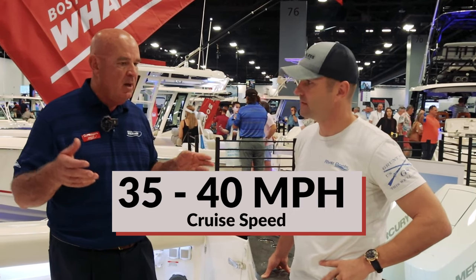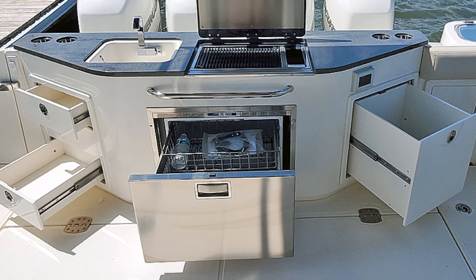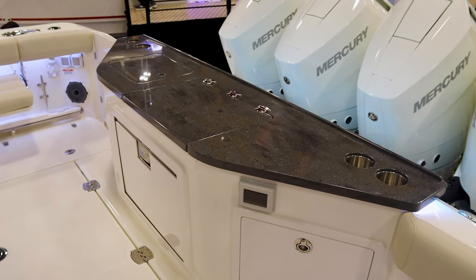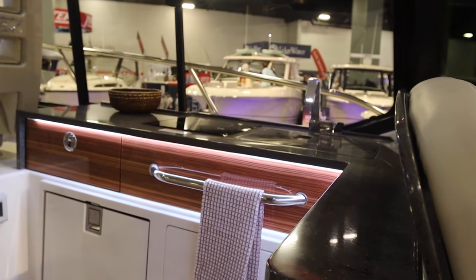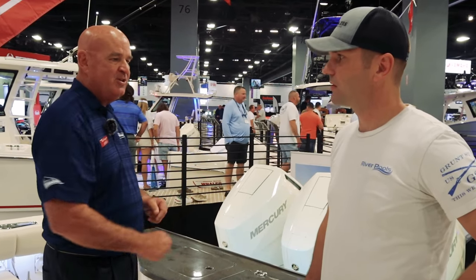Absolutely. The boat cruises 35 to 40 miles an hour. It has ample storage because when you're going for four or five days, you need four or five days worth of provisions, and that's really what this boat does so well. Whether we're here in the cockpit with the summer kitchen, the grill, the beautiful freezer down below, or we go up to the helm deck where we have the hot plate — we're going to do the vegetables and onions right there, throw the fish on the grill, and you're just going to have a great experience.